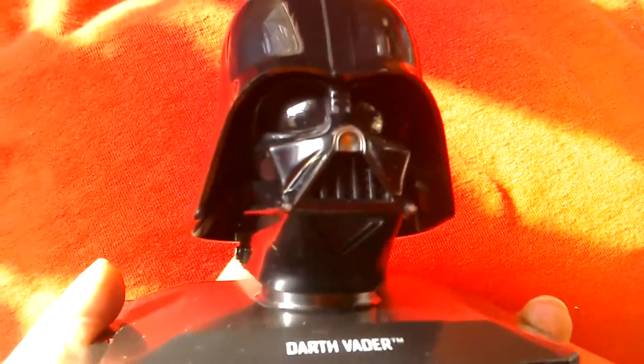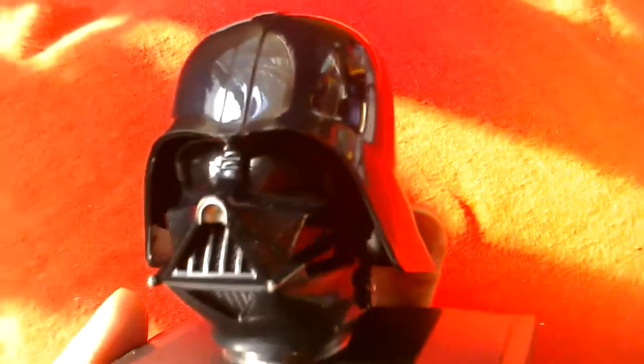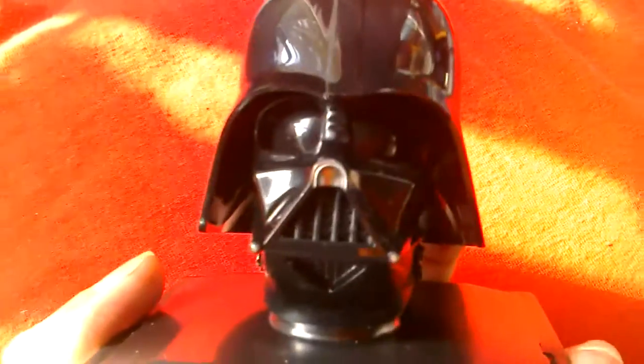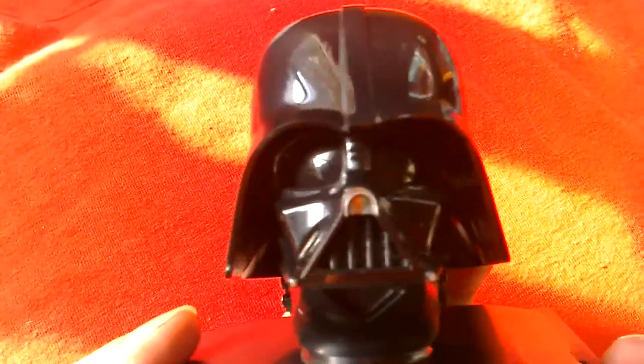Looks pretty cool. So even if you just get one magazine, get the first issue because it's only two quid. And you get a nice Darth Vader collectible, nicely polished. You can see all this detail in the helmet - looks good.